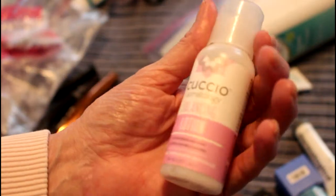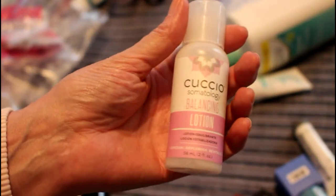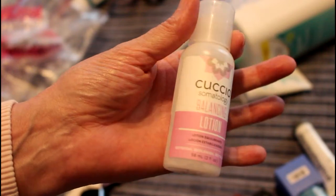This is Cuchío Balancing Lotion — I'm not that wild about this stuff, but I used it all up.